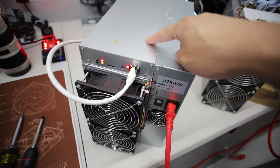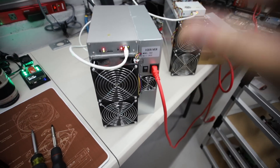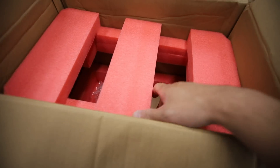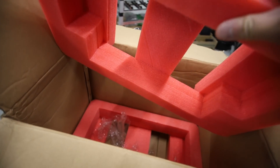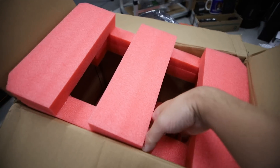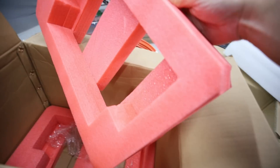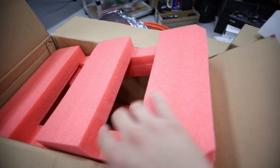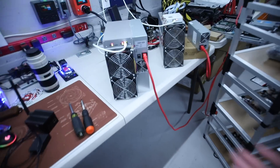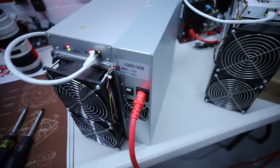Now let's talk about the Ice River KS2 — let's get into this one. Starting with the unboxing: it was pretty simple, subpar packaging but decent. The K10 packaging was really bad — not thick enough. The KS2 unboxing had just two foam pieces and a single box. No separate power supply because it's all-in-one, like a typical ASIC miner.